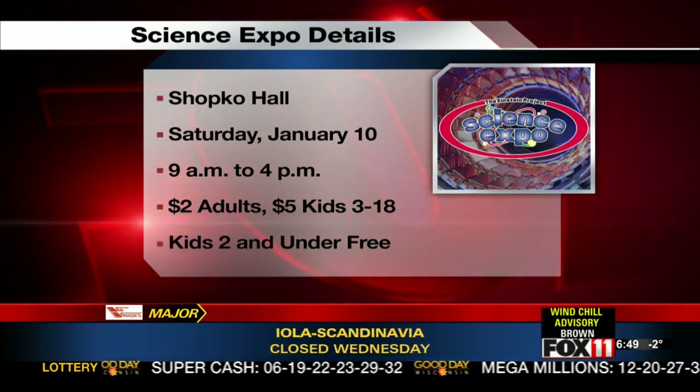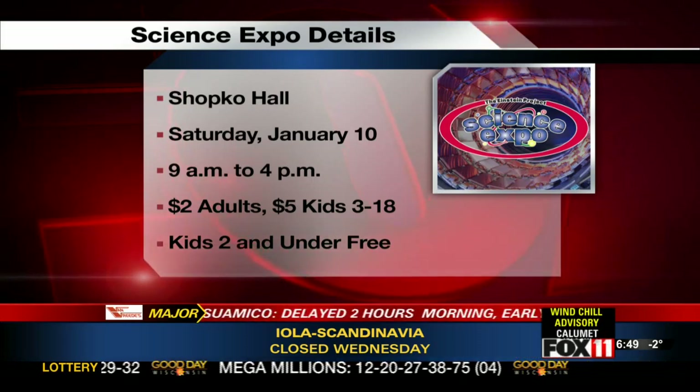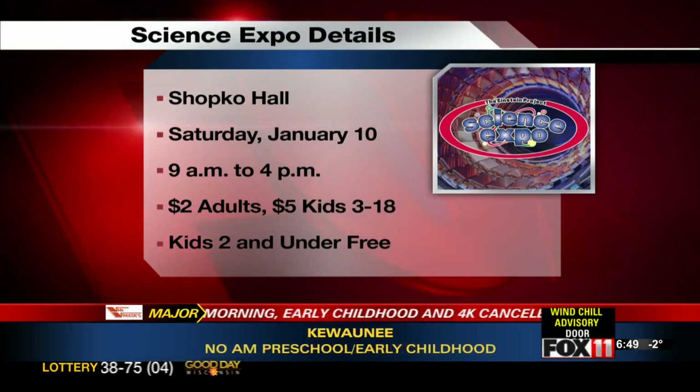The Einstein Project Science Expo is at Schafka Hall Saturday from 9 a.m. to 4 p.m. Tickets are $2 for adults, $5 for kids 3 to 18. Children under the age of 2 are free.